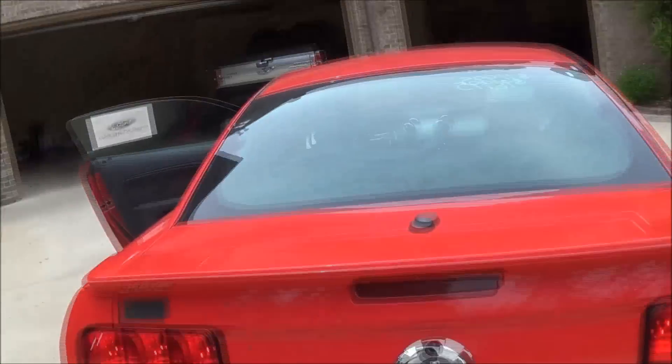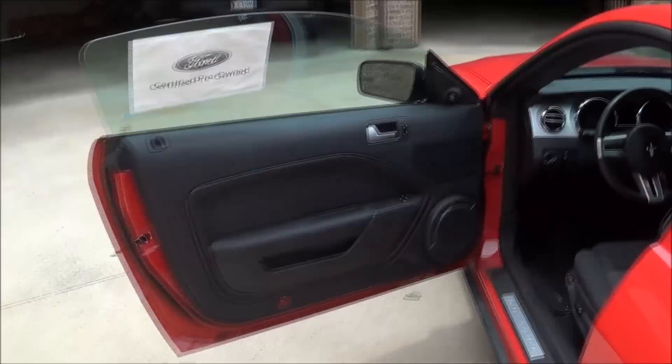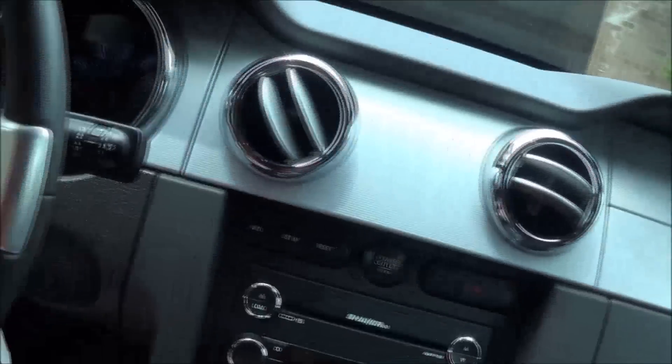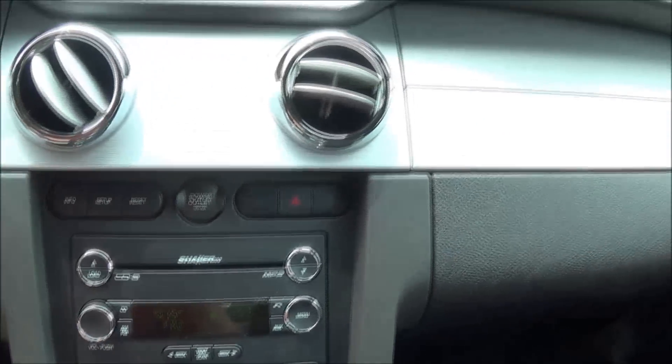Hope you guys enjoyed that little bit. Like I said, it does sound pretty good for a V6. We'll go ahead and do an interior tour because it's hot outside, and then I'll do a walk-around. This one is a premium, so it has the Shaker 500 audio system. Let's get some air going because it is hot.